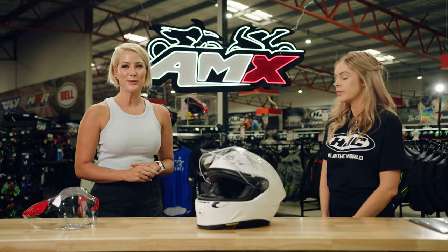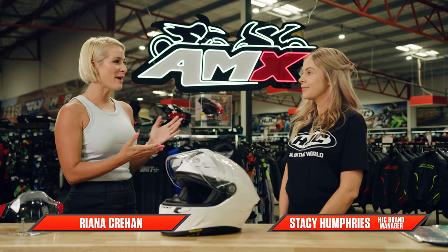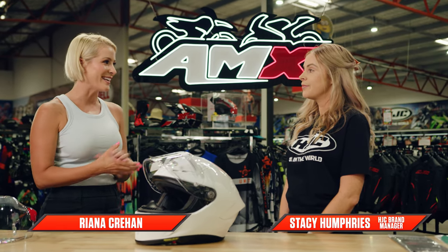Hi everyone, welcome to the AMX Superstore Product Insight. I'm Rhianna Crean, joined by one of our brand managers from HJC, Stacey Humphries. Really exciting times for HJC — a brand new helmet landing in the market.